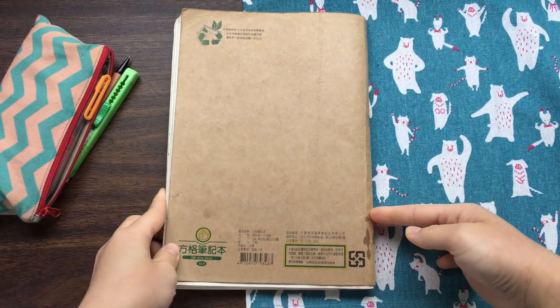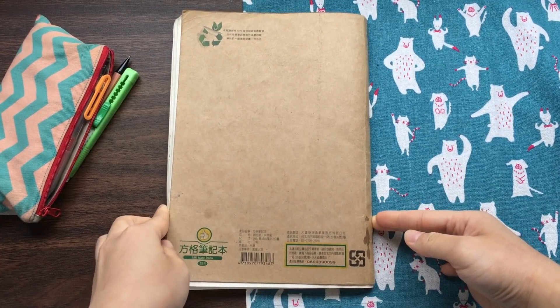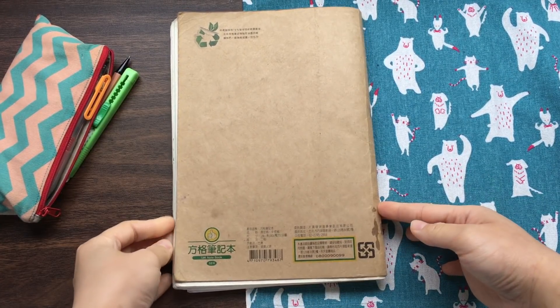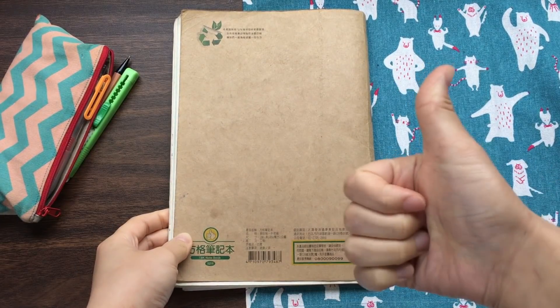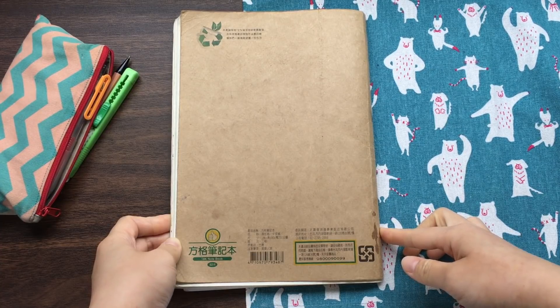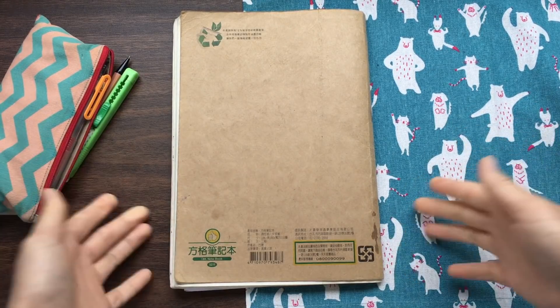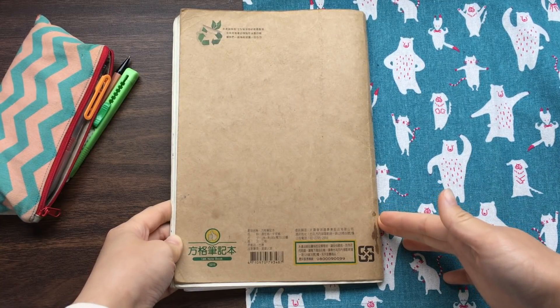That's it for this sketchbook tour. Thank you for staying with me till the end. If you like this video, please hit the thumbs up and subscribe to my channel if you want to watch more videos about my work and some tutorials.